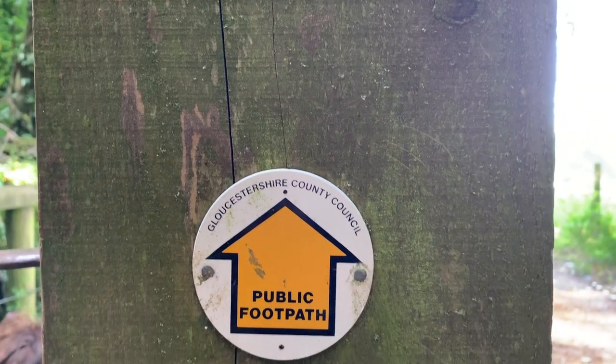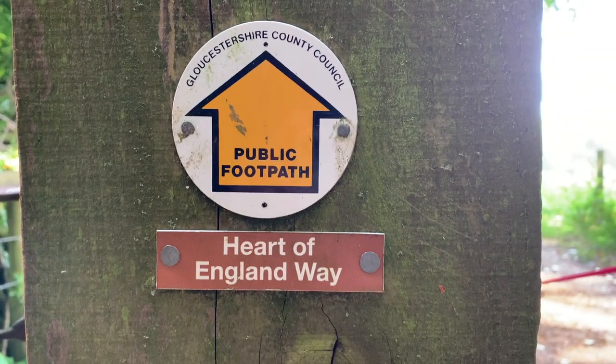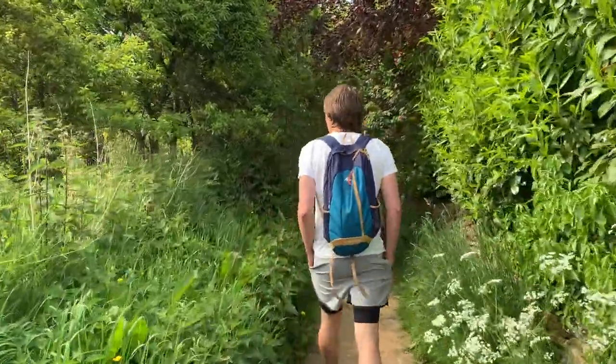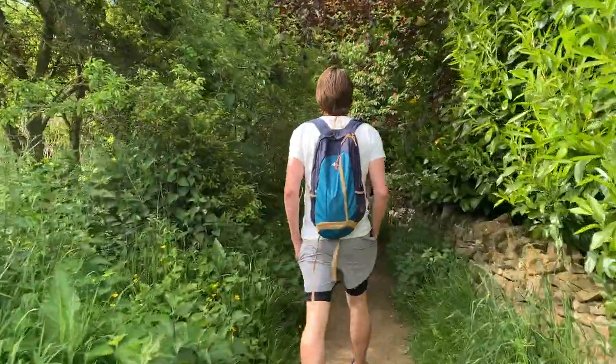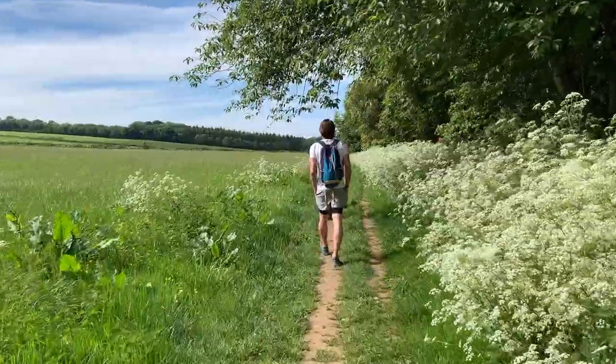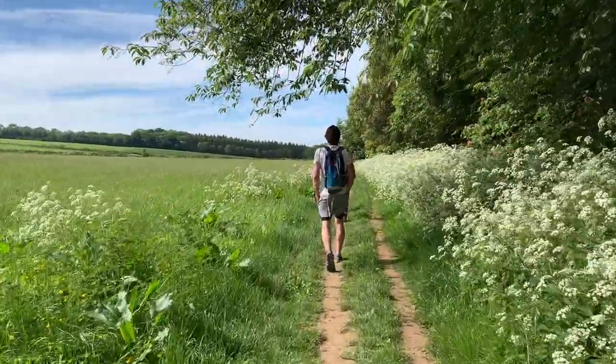From Longborough you'll head out onto the Heart of England Way. This is another long-distance footpath. The trail will take you alongside fields and you'll get great views of the landscapes in the Cotswolds as you go.